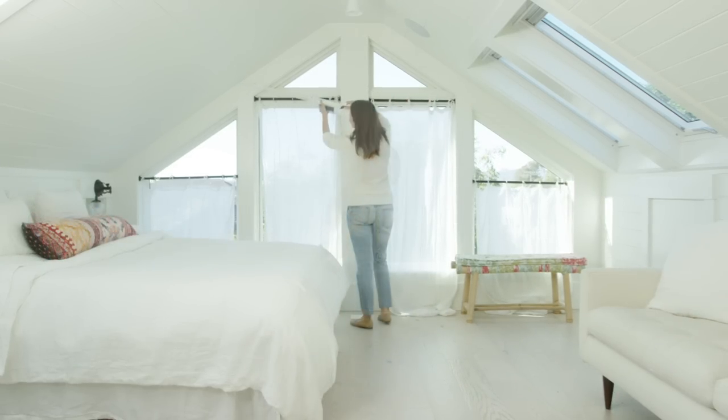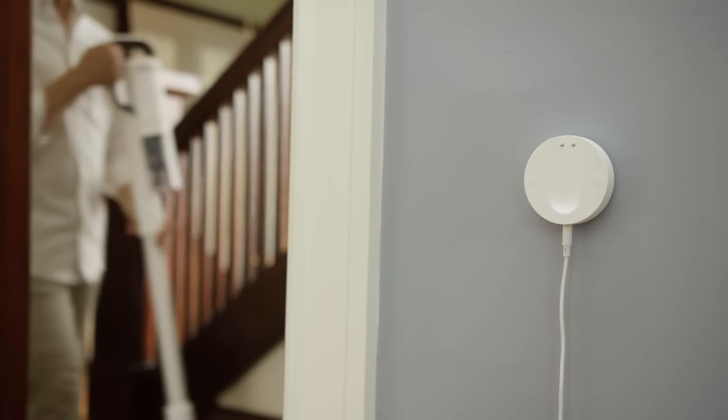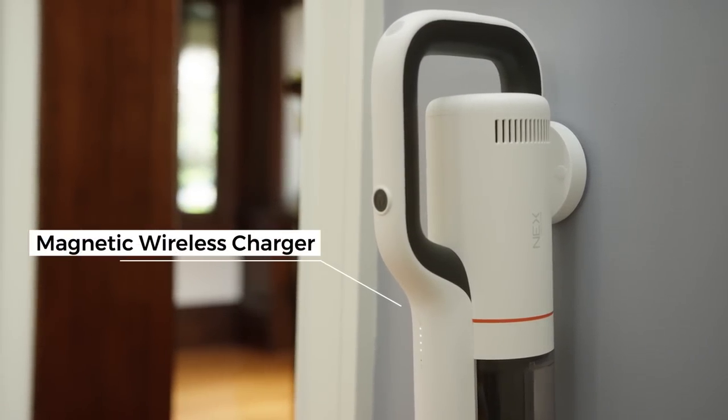With its powerful digital motor and long battery life, you can clean more throughout the house. Charging the ROID-ME-NEXT-STORM is easy — just place it on the magnetic latches and it starts to charge.